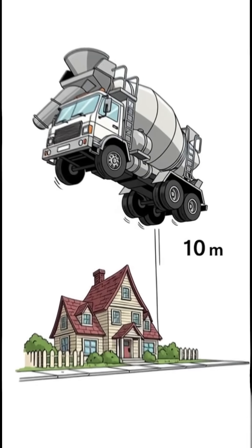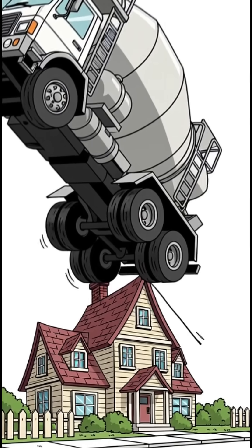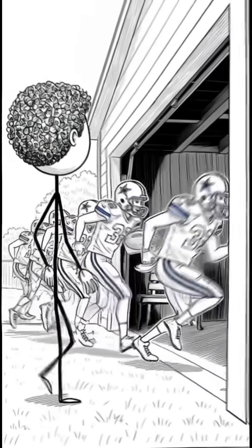A magnitude one quake releases the same energy as dropping a partially loaded cement truck from 10 meters onto the street in front of your house — a significant shake. Shrink that force down to magnitude zero, and it's equivalent to the entire Dallas Cowboys team running full speed and hitting your neighbor's garage.